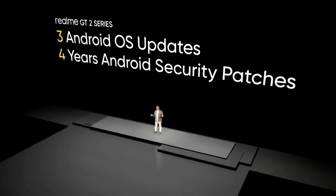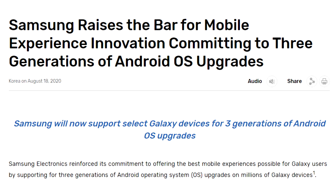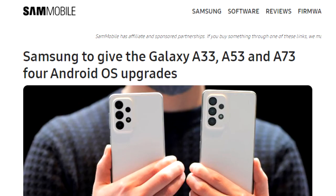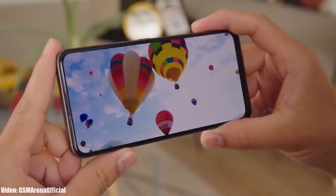Other companies like Samsung used to give two major Android updates to their entry-level A series smartphones, but they changed their policy to three updates, and then again changed it to four major Android updates for their A series — the same number as their flagship S series smartphones.